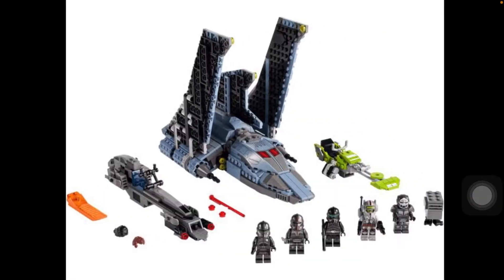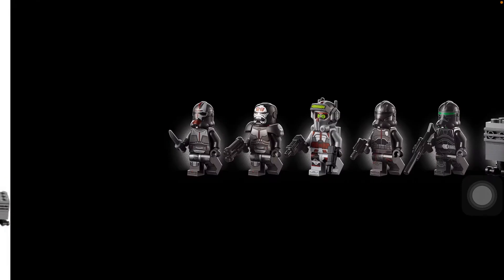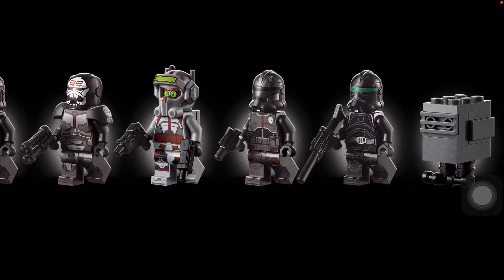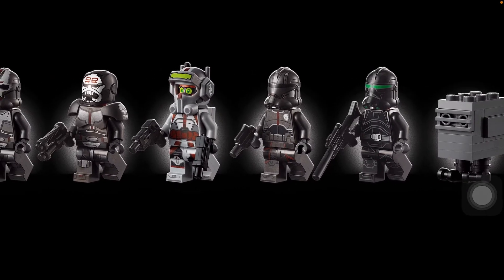As for the minifigures, they're pretty good, though I have some complaints with them. I think we are definitely missing Omega, who is one of the main characters. It's so annoying that she's not included — that would have been really cool to get.